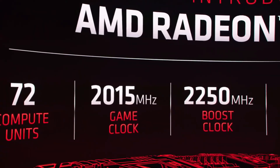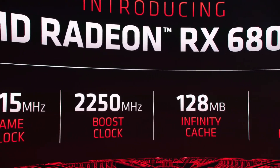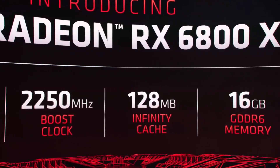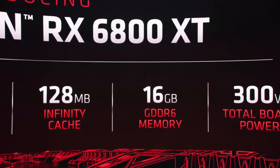It comes with 72 compute units and runs with a game clock of over 2 gigahertz. This card features a 2.25 gigahertz boost clock that pushes some of the highest frequencies we've ever achieved, all thanks to the incredible work done by our engineering team on the RDNA 2 architecture.